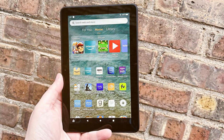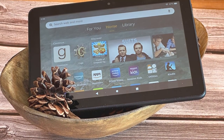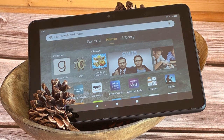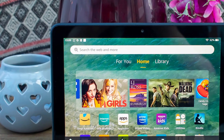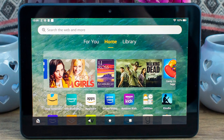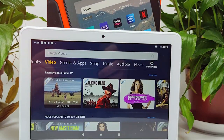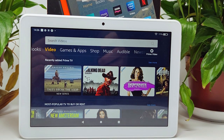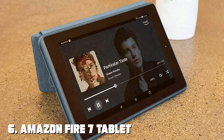The tablet features Dolby Atmos stereo speakers for immersive audio, and with Alexa built in, you can control your smart home devices or ask questions with ease. Running on Amazon's Fire OS, you have access to a wide variety of apps, games, and content. The 32GB or 64GB storage options, expandable up to 1TB with a microSD card, offer ample space for your media collection. Whether you're a student, professional, or simply looking for an affordable tablet, the Amazon Fire HD 8 delivers great value without compromising on quality.